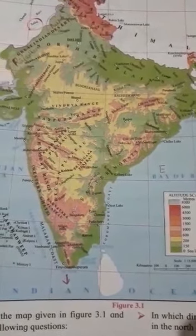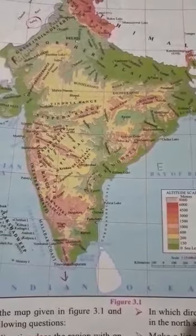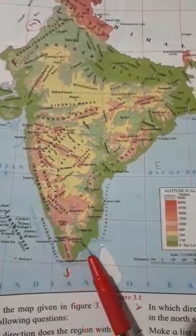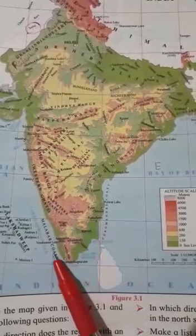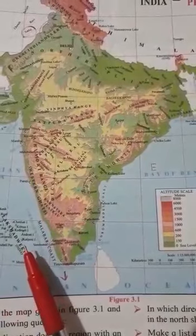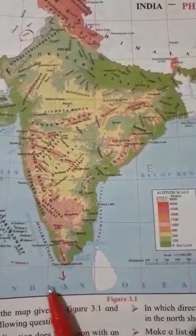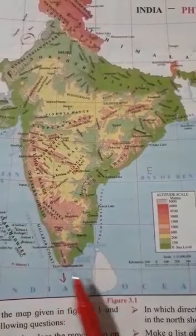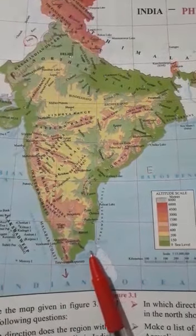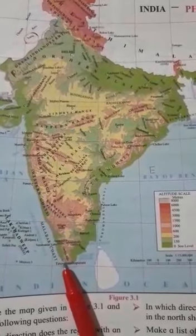This Peninsula is V-shaped. Now see the southern part of the India map — it is tapering or V-shaped. All three sides are surrounded by water. So the southern part of our India is known as the Peninsula, and from the Peninsula many deltas and rivers are being formed.